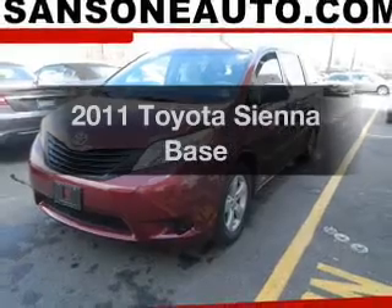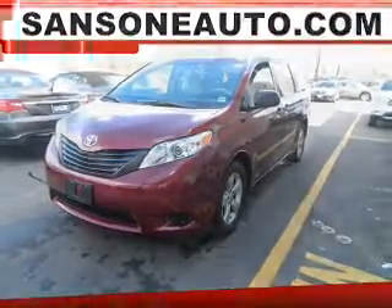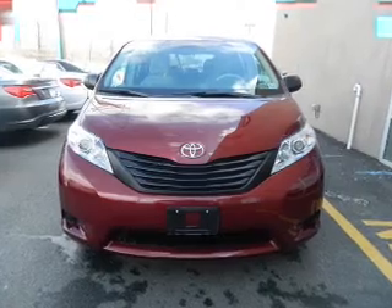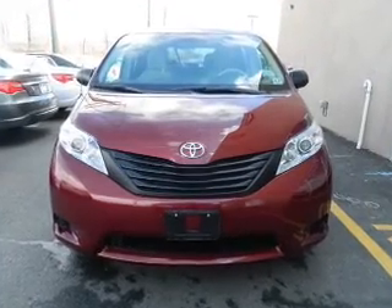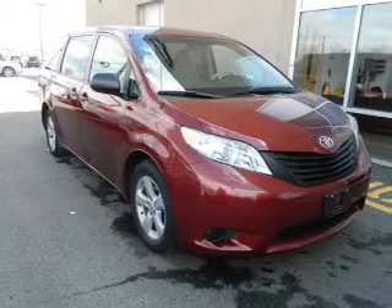Get noticed in this 2011 Toyota Sienna. If you're looking for an automobile with great attributes, look no further. The powertrain includes front-wheel drive with a reliable six-cylinder engine that responds smoothly to its six-speed automatic transmission.